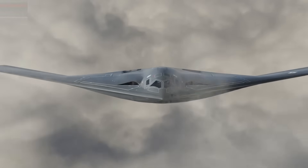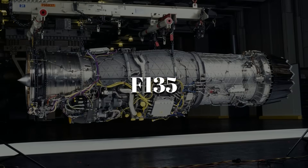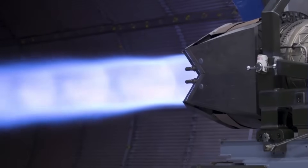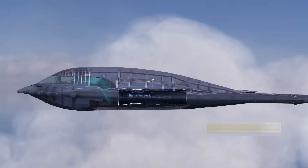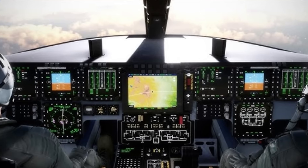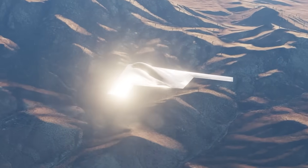The B-21 takes that same idea but strips away the complexity. Instead of four smaller engines, it is believed to rely on two Pratt and Whitney F-135 derivatives — the same engine family that drives the F-35 fighter — each delivering around 28,000 pounds of thrust, enough that two can do the work of four. Where the Spirit relied on ductwork and fragile coatings, the Raider's engines use advanced composites and digital monitoring. This shift to a digital foundation was driven by the reality that modern threats like hypersonic missiles and space-based infrared sensors react faster than ever.